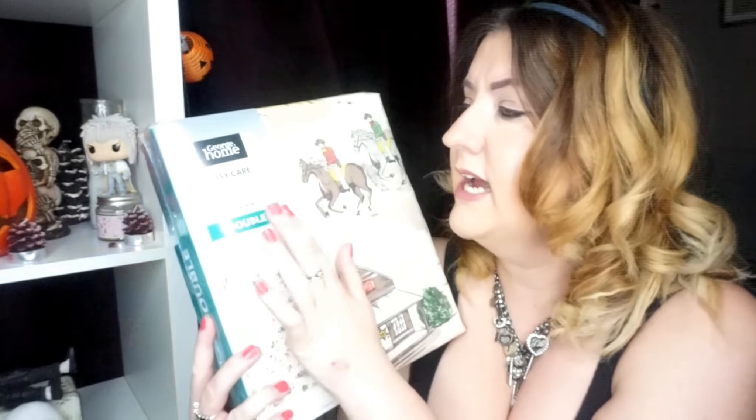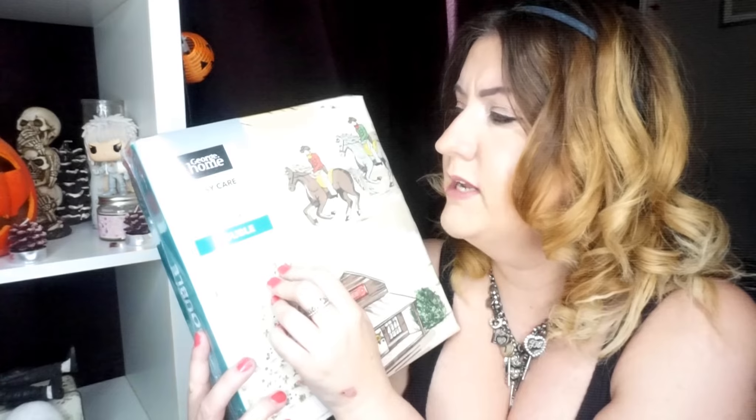It's this cowboy-type duvet set from George Home, which is their home range. It's an easy care duvet set with two pillowcases, and minimum iron — that's my type of bedding because it's horrible having to iron them. I got a double one; you can get it in single, double, king size, and super king size. The double was six pounds, with larger sizes going up a little bit.